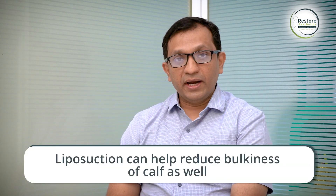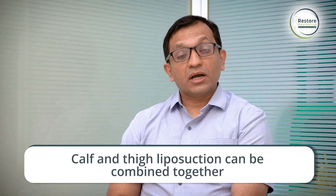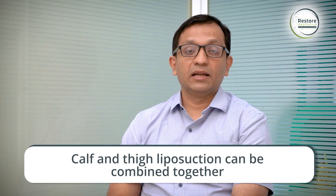A few women come with the problem of bulky calves. Most of the time this bulk is because of the muscle, but sometimes there is a significant amount of fat over the calf, and this fat can be removed with liposuction. So calf liposuction, if requested, can be combined with thigh liposuction.